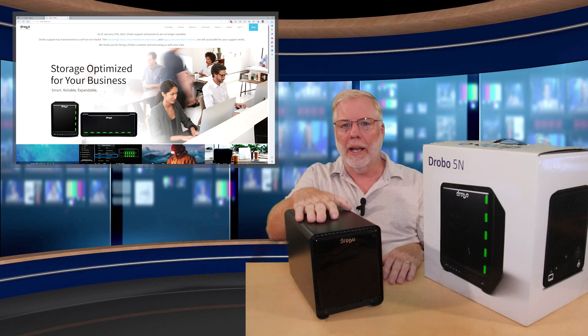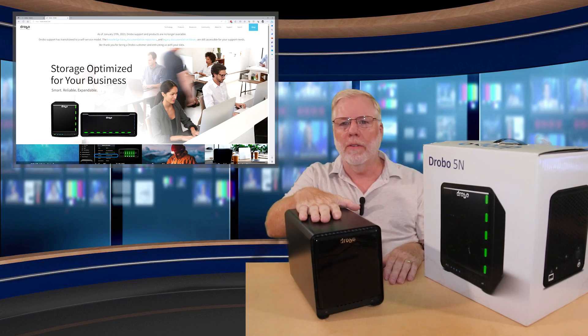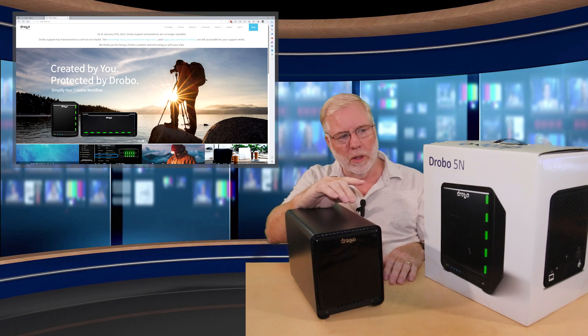Has anyone out there ever used a backup system? These backup systems can save your life with saving your files, but they can also ruin you if you're not prepared. We're going to cover that, especially concerning the Drobo.